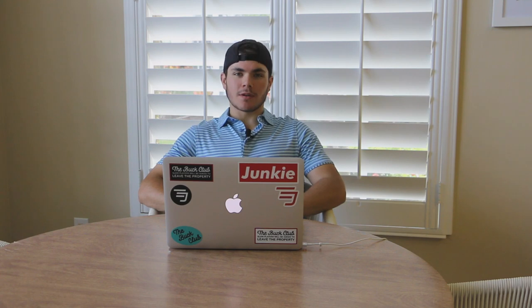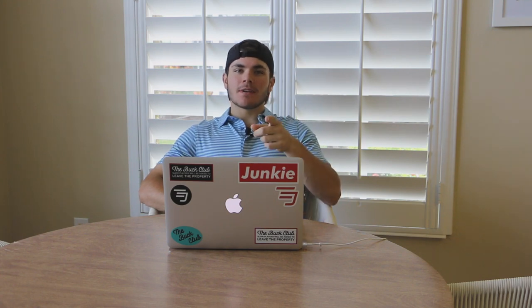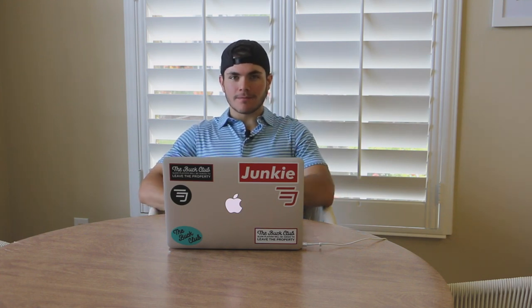What's up YouTube, it's The Equipment Junkie here and we are back with another episode of The Equipment Report. Let's get right into it. Roll the clip.